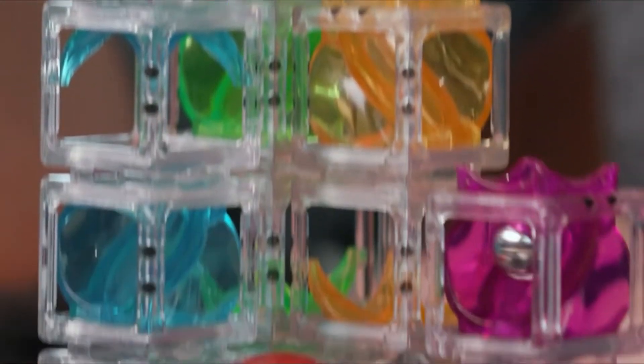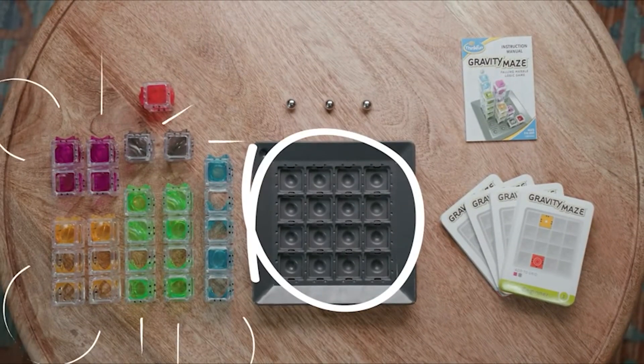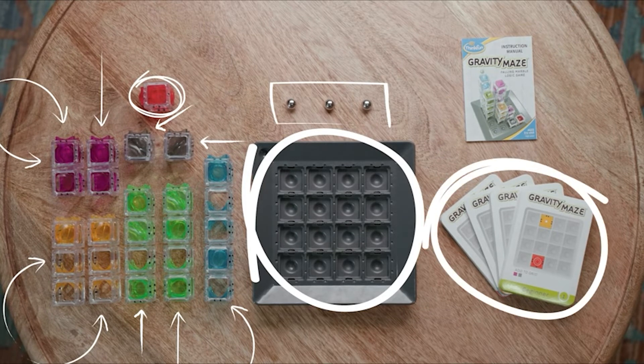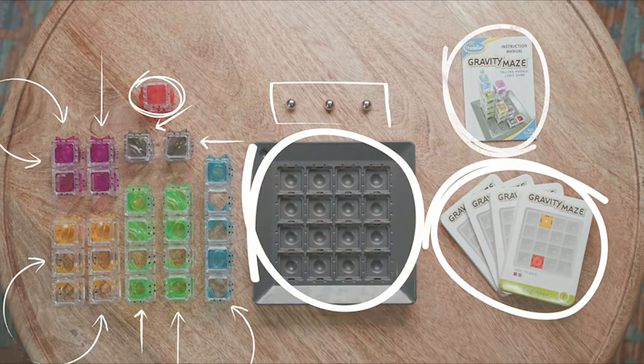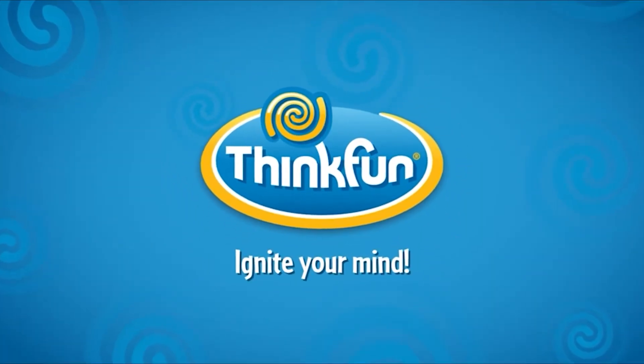Once you've mastered the game, build your own challenges and be as creative with your maze as you can. Here's what you get with each game: one game grid, nine building towers, one target tower, three marbles (one to play and two spares), and 60 challenges ranging from beginning to expert, plus game instructions. Gravity Maze is brought to you by ThinkFun — the world's leader in addictively fun games that sharpen your mind.